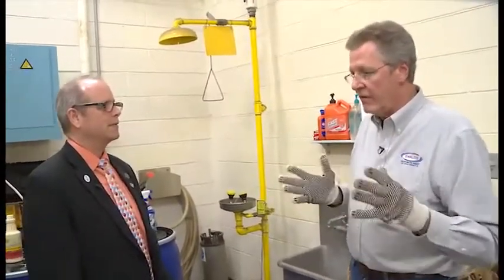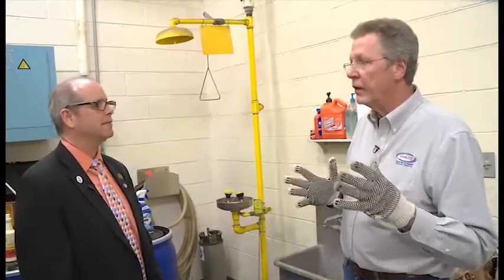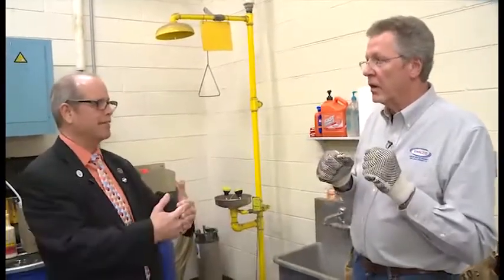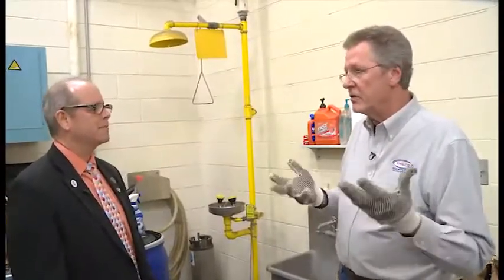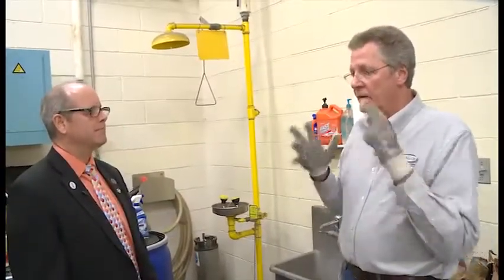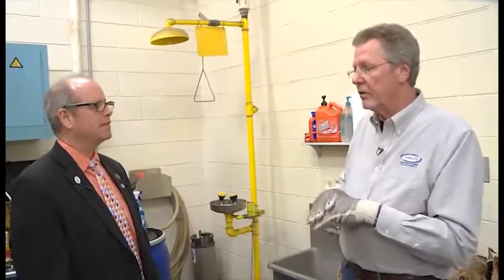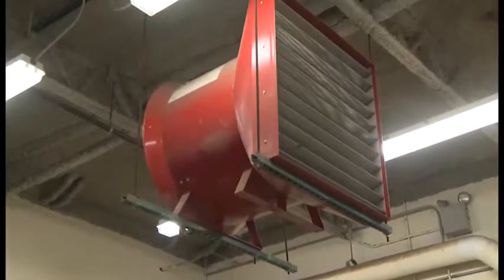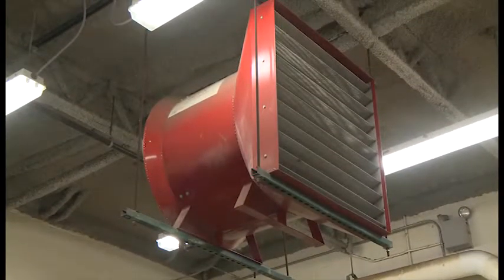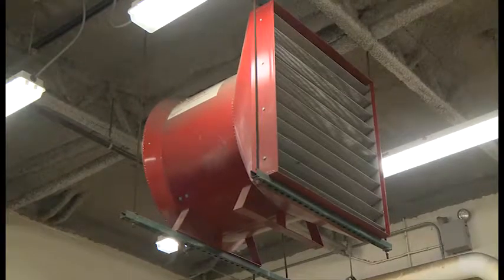If we ever have a problem with a fire — some chemicals accidentally get mixed together, or if we have ignition for some reason — this is not sprinklered like a regular warehouse. We have a high expansion foam system; that's the red box up on the ceiling. It will fill the warehouse up with 10 feet of foam in three minutes' time to snuff out the fire.